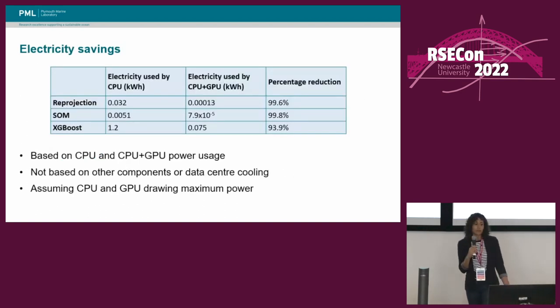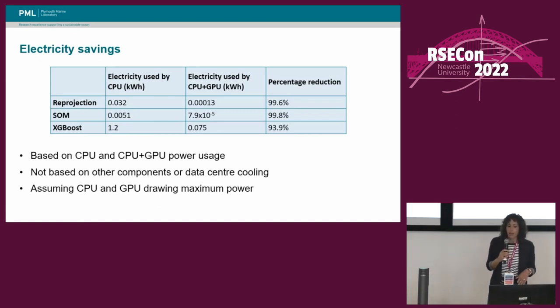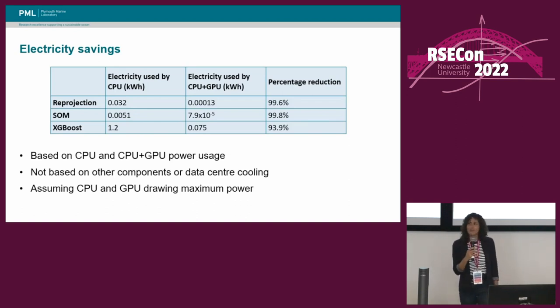We were really pleased with the results in terms of timings on all three examples, so we then had an idea of whether we could also save energy. We approximated the electricity usage by looking at the runtimes and CPU power usage and comparing those to the new runtimes and the CPU plus GPU power usage. We ignored all other components in the system and data center cooling, and we also assumed that both the CPU and GPU were drawing maximum power throughout. According to these approximations, it suggests that you could save a massive amount of electricity by using GPUs — for one example, it suggested a 99.8% reduction. They were based on very rough approximations, but the results were very promising, and it would be interesting to see how much energy could be saved using more precise figures.